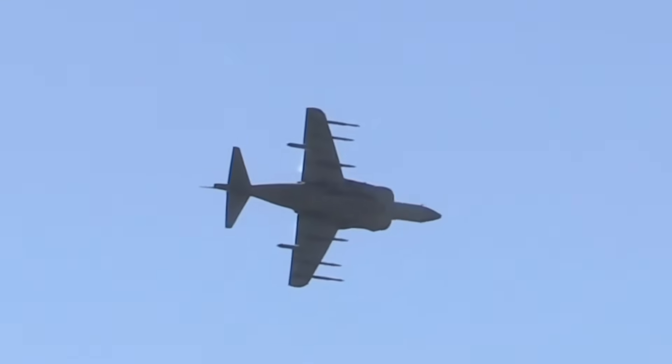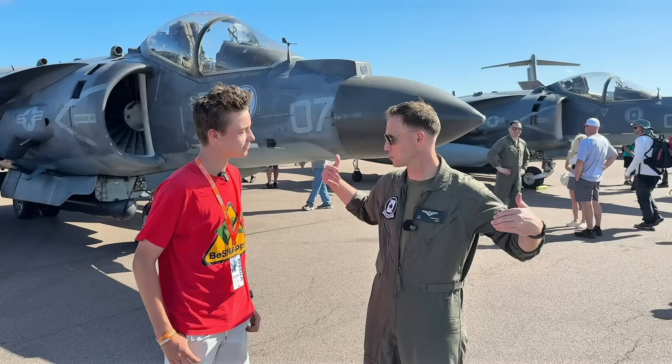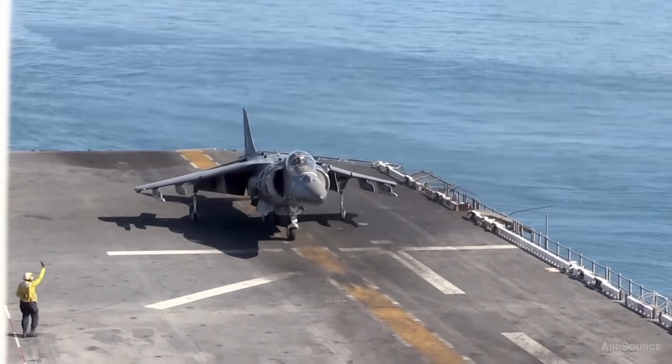When you throw the throttle forward on your very first time by yourself, it's a pretty surreal feeling. When you look back, you can see those intakes — they're basically right there in your periphery. This aircraft doesn't have a tail hook, so the only way that we can land back down on the ship is vertical.